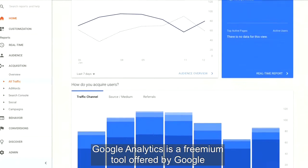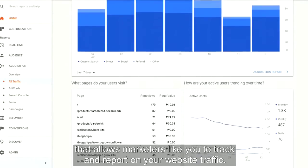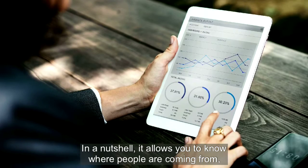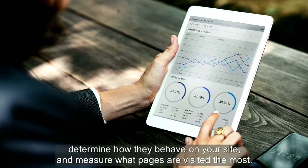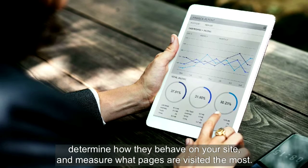Google Analytics is a freemium tool offered by Google that allows you to track and report on your website traffic. In a nutshell, it allows you to track where people are coming from, determine how they behave on your site, and measures what pages are visited the most.